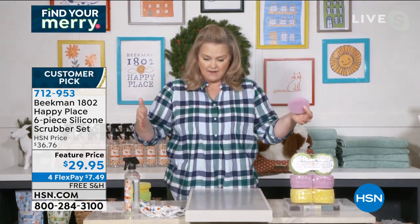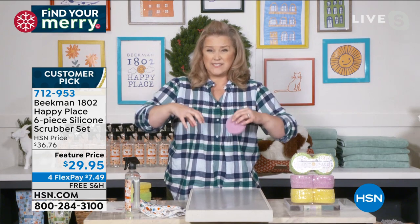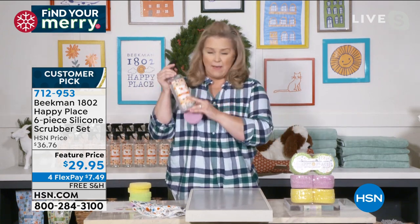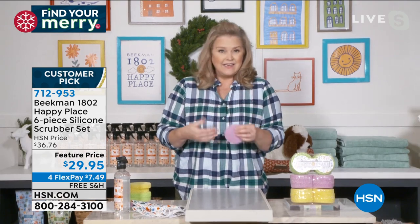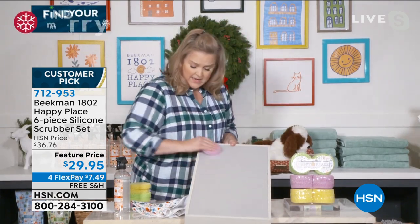If you have kitchen cooktops that are ceramic, even if they're gas and you have really hard stuck-on dirt — spray some of your cleaner on, or the Happy Place all-purpose concentrate, or even water. Just let it do its work, loosen it up, come in with this and scrub it and it comes off.